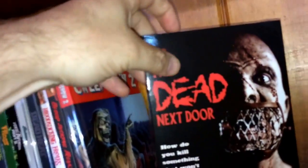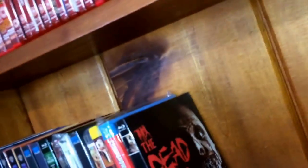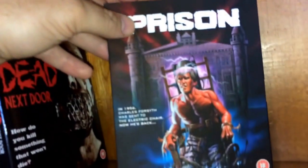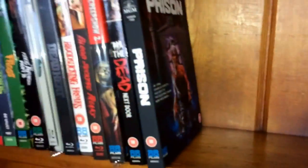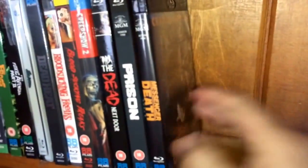Next is Creepshow 2 — a very fun little horror anthology. Next is The Dead Next Door, with a black case and slipcover. And we have Prison, which was also released by Scream Factory in the US. The rest of these don't have slipcovers. First is Messenger of Death starring Charles Bronson. The next one is The Suckling.